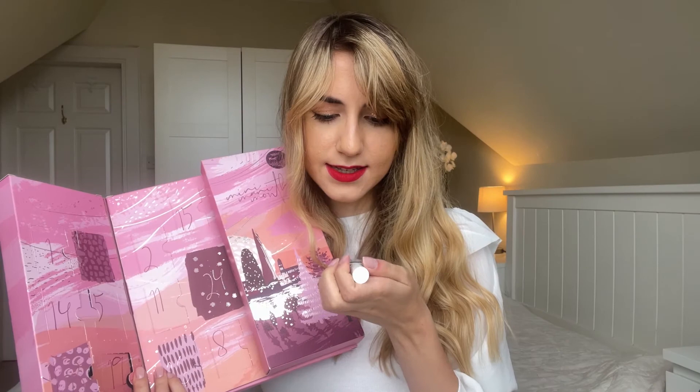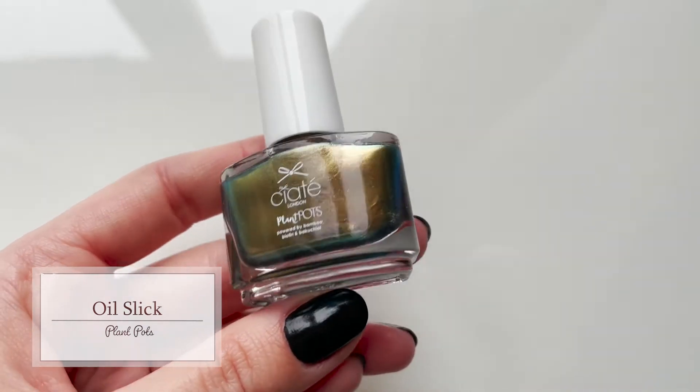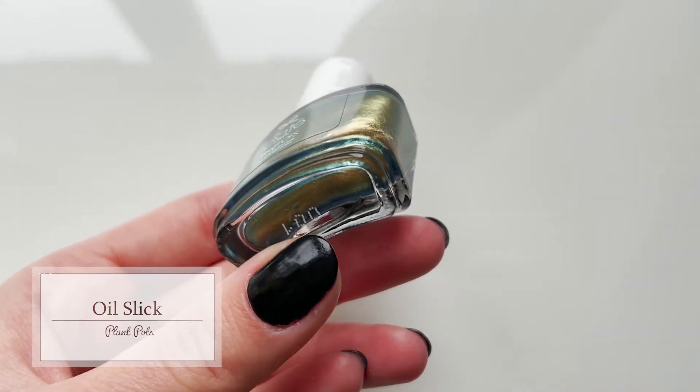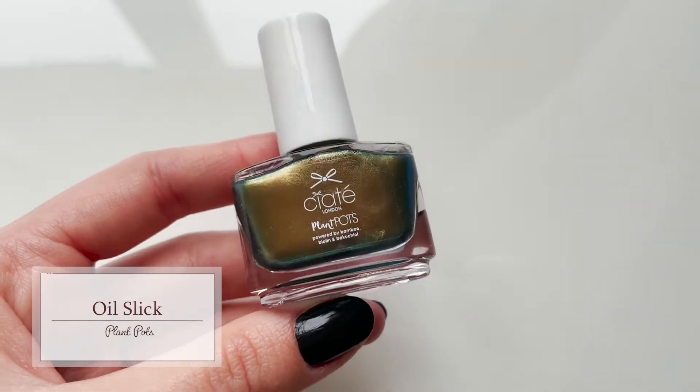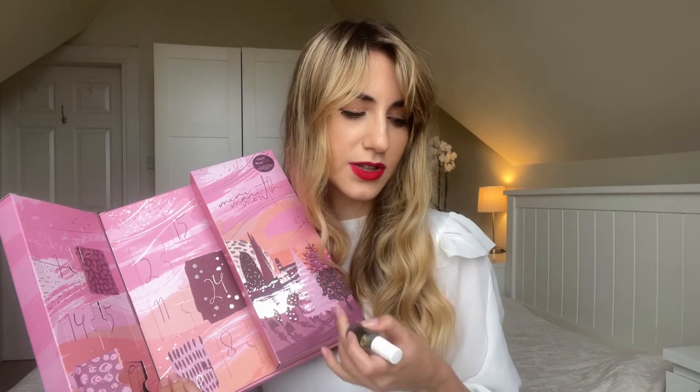Day twenty-three says 'look for the magic in every day.' This is a shade called Oil Slick — how appropriate. I'm not sure I'd wear something like this, but it's definitely beautiful. It has a dark blue contour with a green yellowish shimmer. It's so beautiful that so many of these nail polishes have this beautiful iridescent shine duality with such shifting colours.